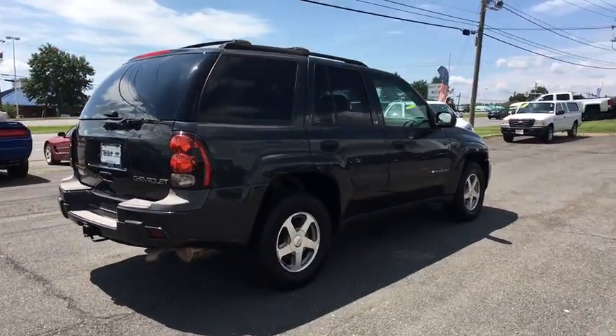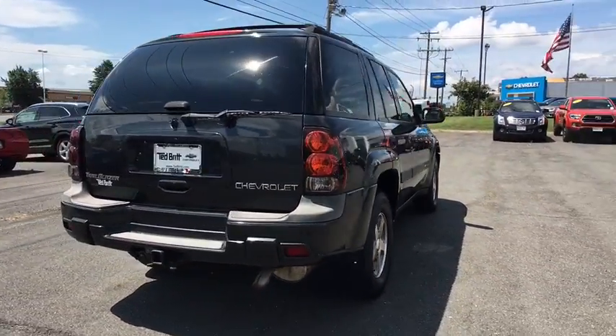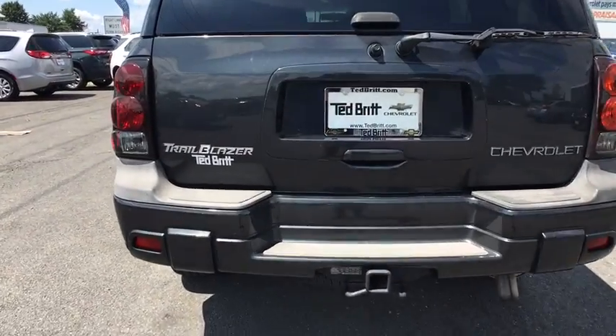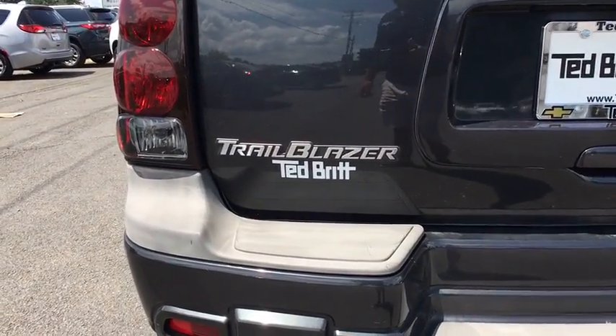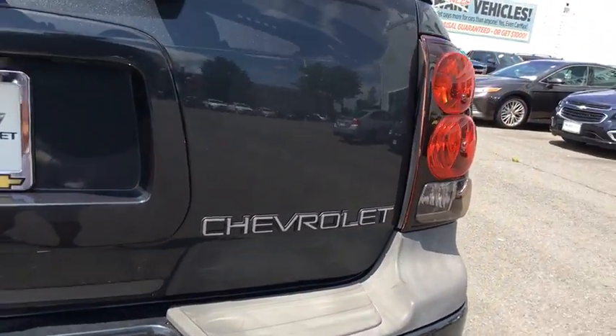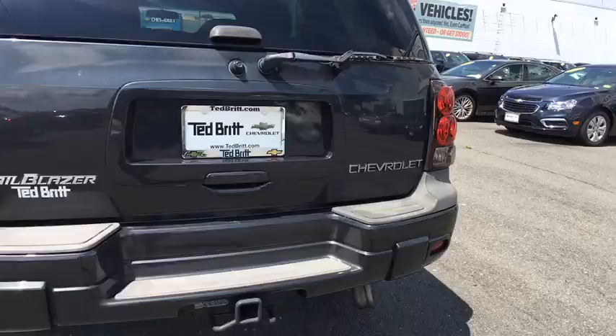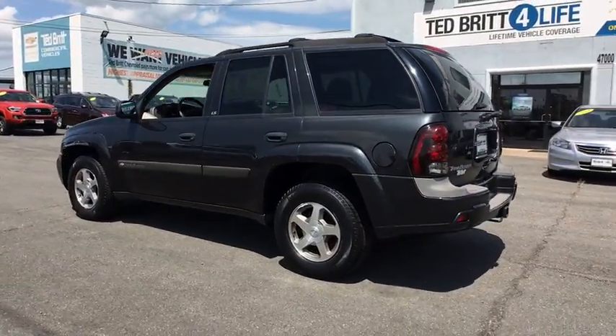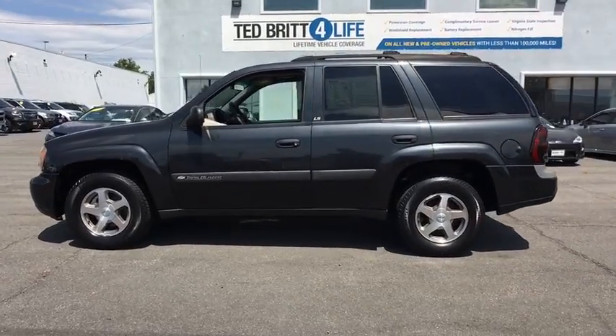This vehicle has less than 150,000 miles. Here are some of this vehicle's great options: four-wheel drive, HomeLink garage door opener, four-speed electronically controlled automatic transmission, fog lamps, remote keyless entry, convenience package, luggage rack. Take this vehicle for a spin and see why so many shoppers are now proud owners.